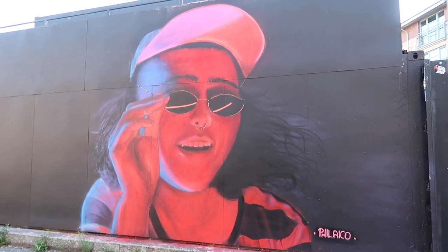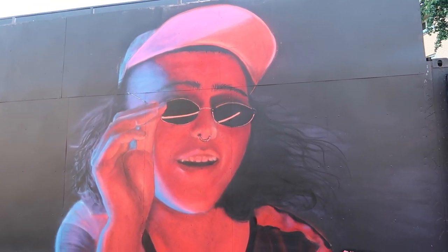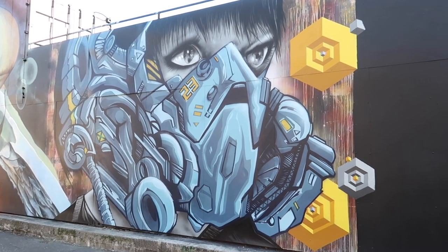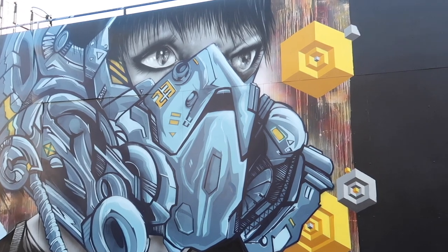This is a pretty cool one as well. Looks like a wee portrait of somebody. How cool is this one? It reminds me of like a Gundam Warrior or something like that — very futuristic. I love it.